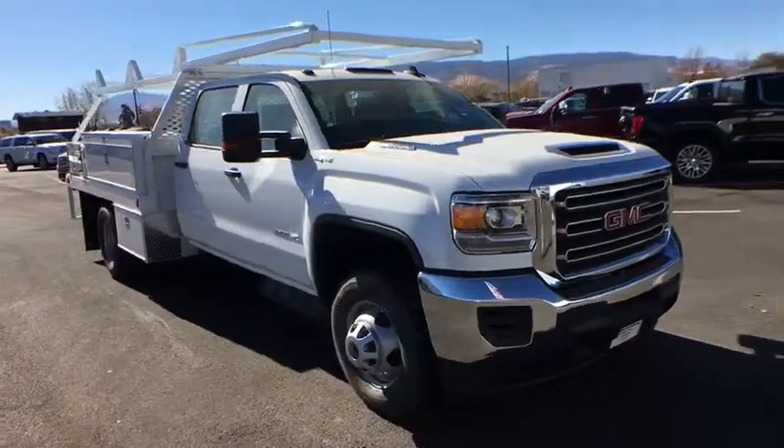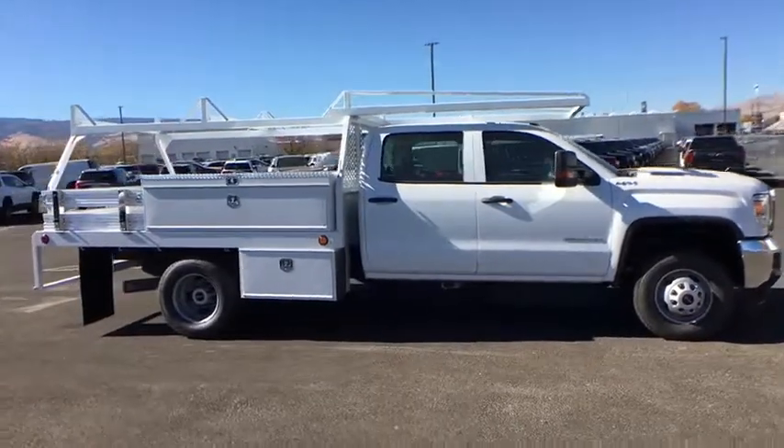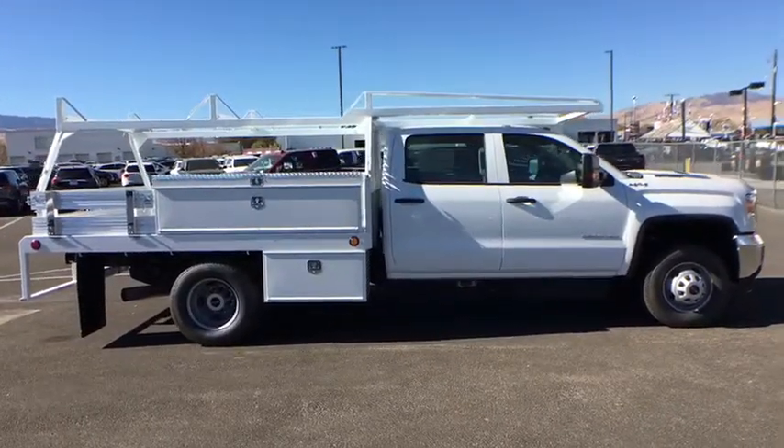2019 GMC Sierra 3500 HD. Epic power at a not-so-epic price.